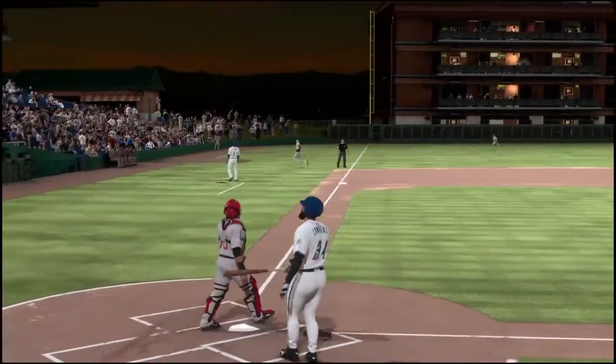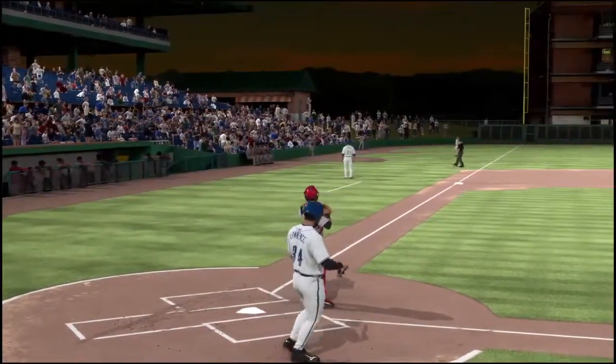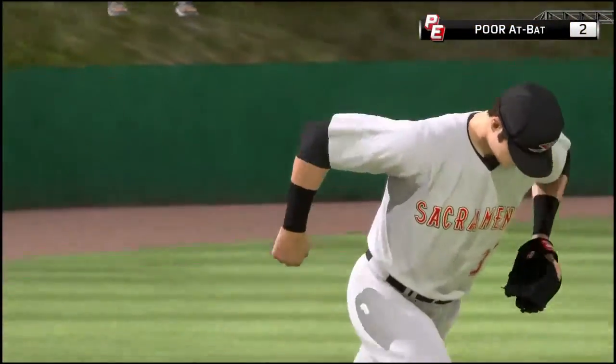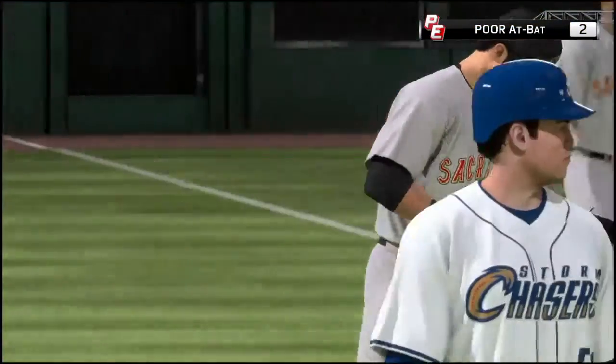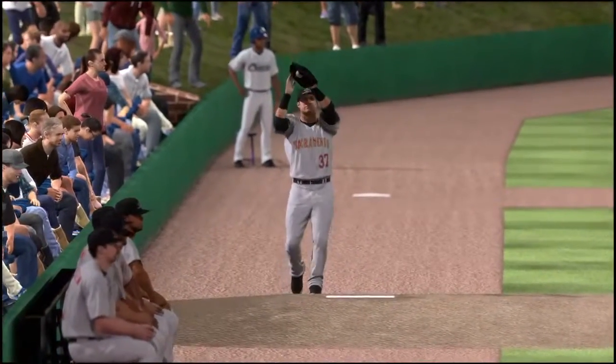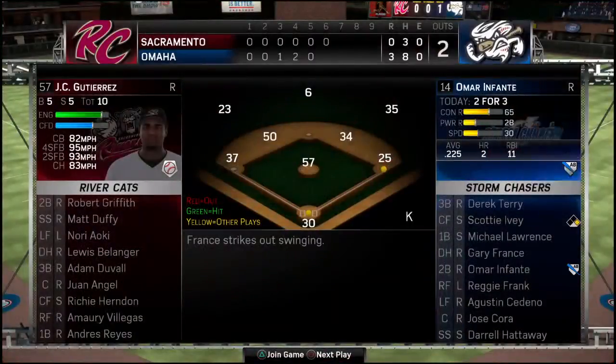Now a swing and he popped him up — and no ordinary pop-up at that, this is way up there. Duvall has a tough play but he ranges back to put it away for the first out. Not always an easy play heading toward the stands out there in left field — he's got a few different things to worry about over there, but he stays with it to make it look routine.